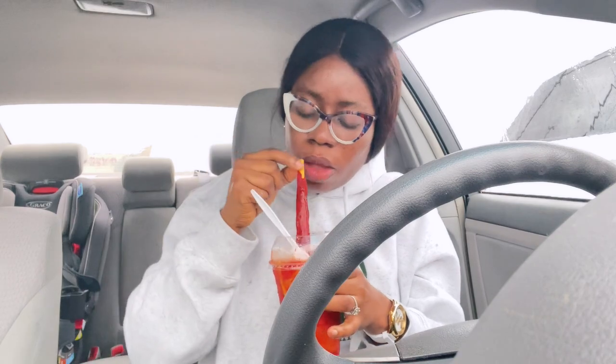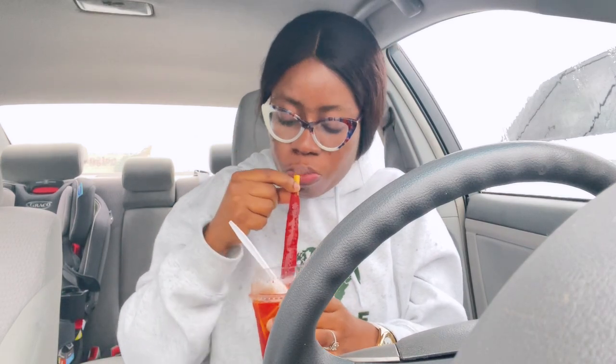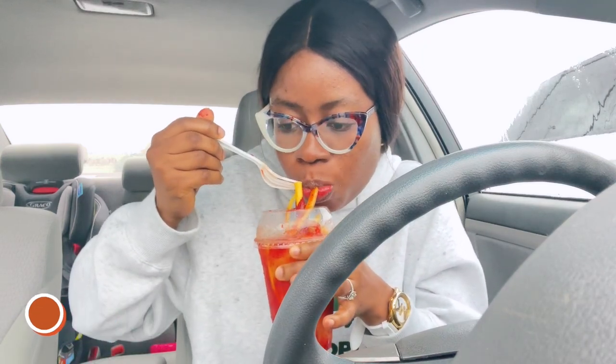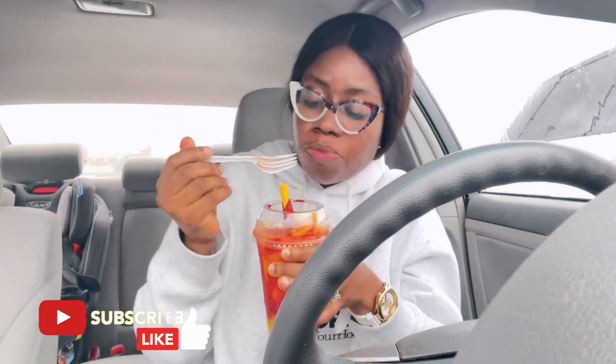It's too sweet — like pure sugar. The straw wasn't coming out, wow. It's so sweet, I guess that's why she put this inside. Actually, it's not bad. It's mango but it has this sour-sweet taste to it. Anyway, let's go home and I'll show you the things I got.